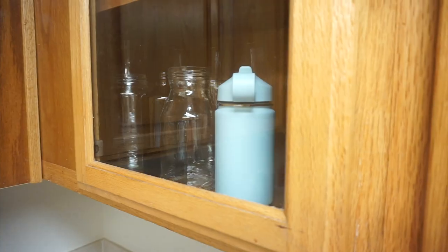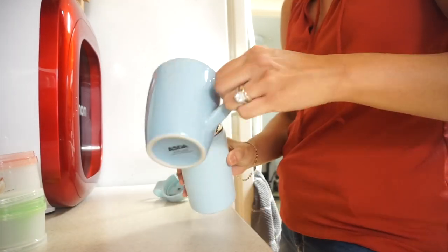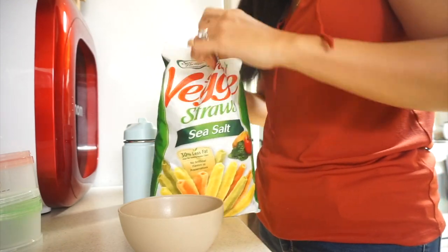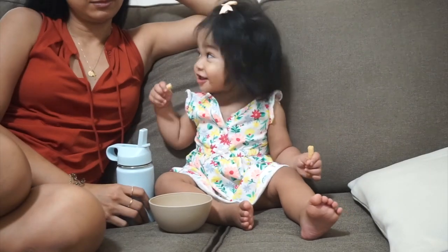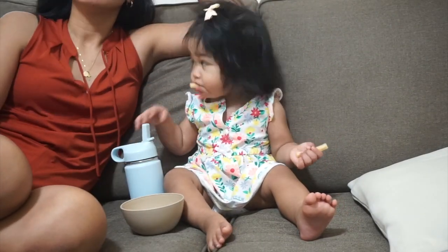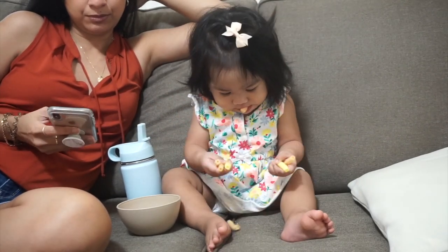After her 2 p.m. nap, I usually wake her up at around 3:30 p.m. with a Hydro Flask of whole milk. Then I give her a little snack — sometimes animal crackers, but for this one we had veggie straws. I just chill with her on the couch and she loves to eat. My daughter definitely takes after me and my husband.